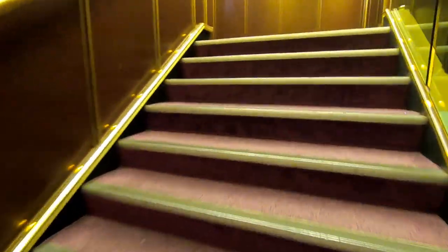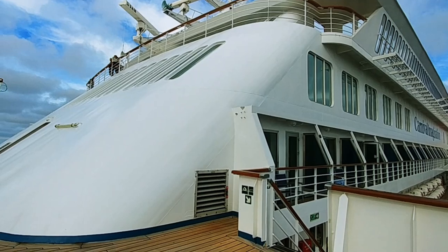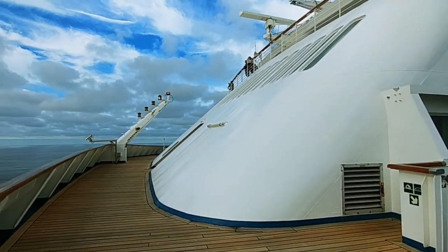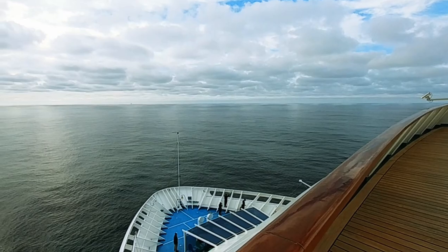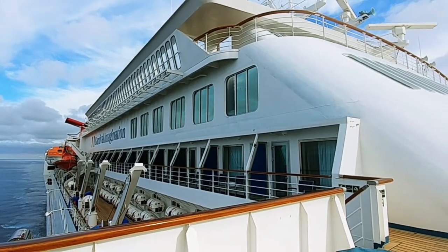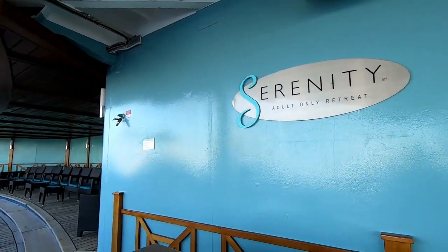Just outside the buffet, one set of stairs on one side of the ship offers an easy way to go from the buffet right to the Lido deck. And if you're on the Lido deck walking forward, there's one flight of stairs up to another great place to watch over the bow of the ship. There are some balconies right there, so keep in mind that if you book a balcony cabin in that area you might have a few people walking by.